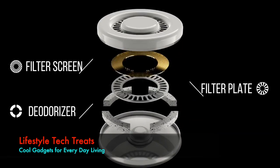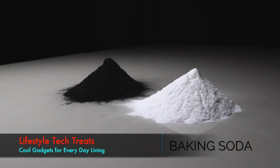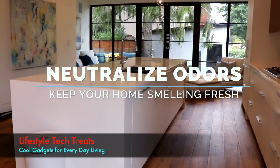Hidden inside CanBe's lid is an environmentally friendly deodorizer, comprised of all natural ingredients including baking soda and activated charcoal. These organic elements help to neutralize odors and keep your home smelling fresh.